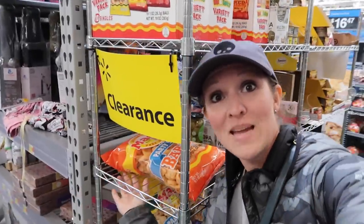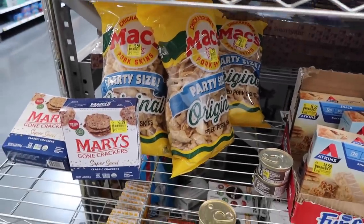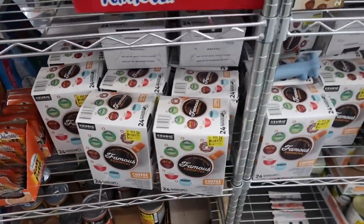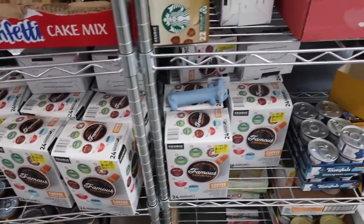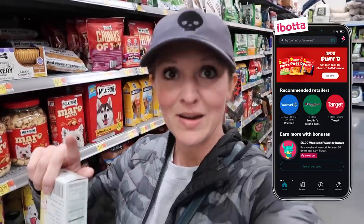Two dollars and 58 cents for all of this white rice — I couldn't find a bigger bag today, it must be out of stock. We're getting a lot of looks today filming. I found the clearance section — it's always worth a look. Mine is labeled with a big yellow clearance sign. Today it's mostly coffee and cat food, but sometimes they have really good finds. If you have cats, check yours out.